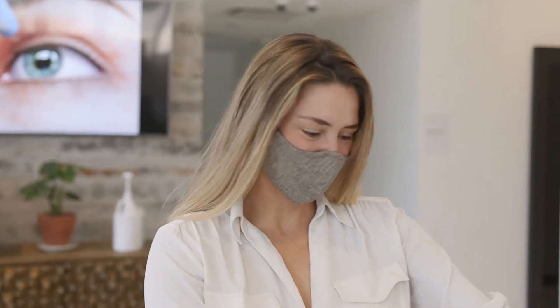Welcome to Sharp Vision. I'm so glad you're here today to learn about us and take another step towards having the life-changing vision correction procedure.